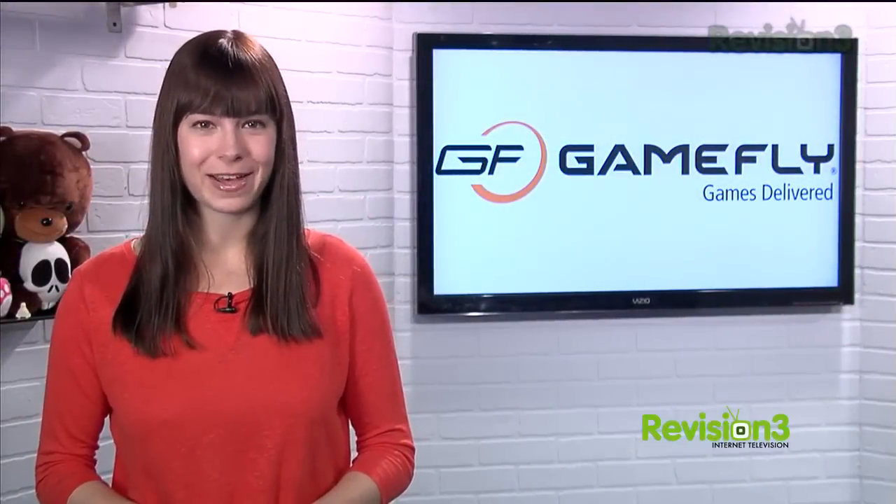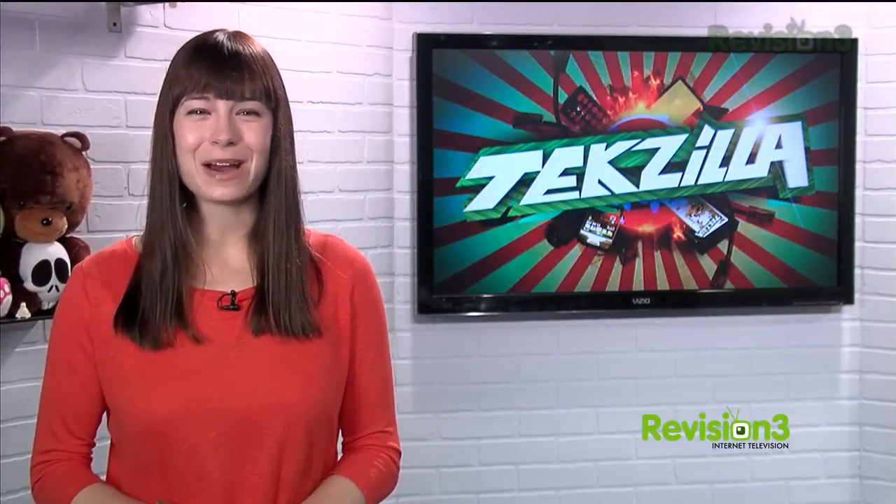Today's TechZilla Daily is brought to you by GameFly. Welcome to TechZilla Daily, I'm Veronica Belmont.